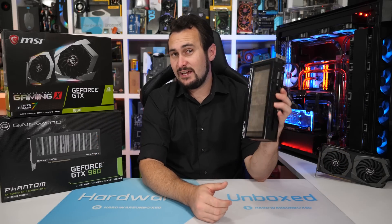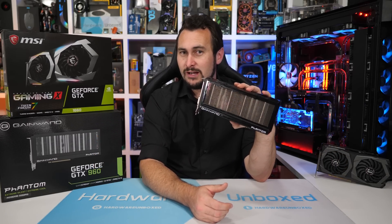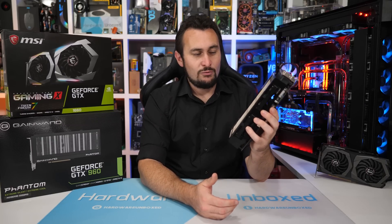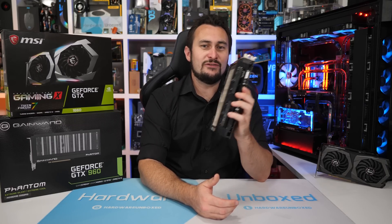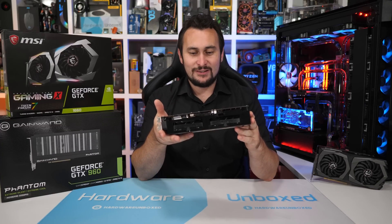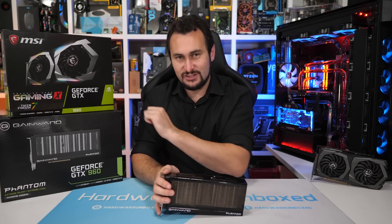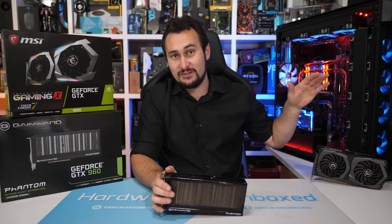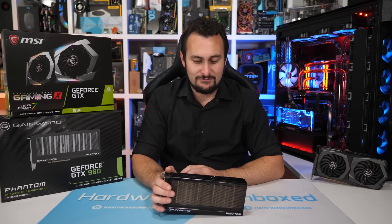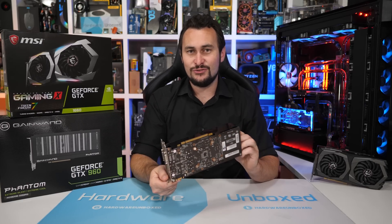Welcome back to Harbour Unboxed. Do you still have a GeForce GTX 960 graphics card, and have you been holding out for a worthwhile upgrade for something that costs around the same $200 you spent all those years ago? Well if so, then this video will be of interest — which is probably why you clicked on it. Why am I comparing this now four-year-old graphics card with much newer cards such as the GTX 1660 — I've got the MSI Gaming X model here — along with Gaming X and Gaming Z versions of the 1660 Ti and RTX 2060, plus about 10 other graphics cards?